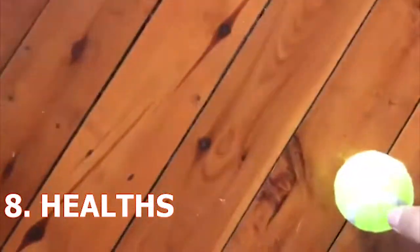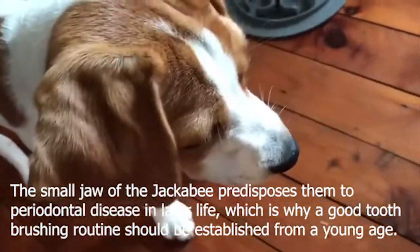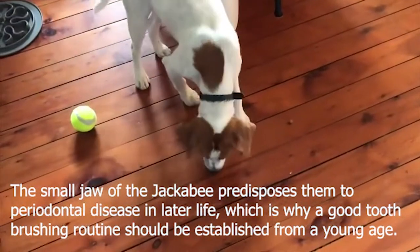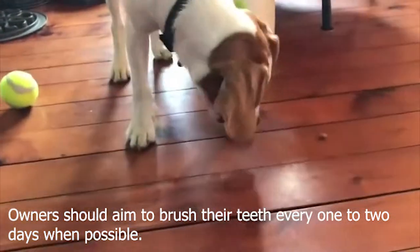8. Health. The small jaw of the Jackabeagle predisposes them to periodontal disease in later life, which is why a good tooth-brushing routine should be established from a young age. Owners should aim to brush their teeth every one to two days when possible.